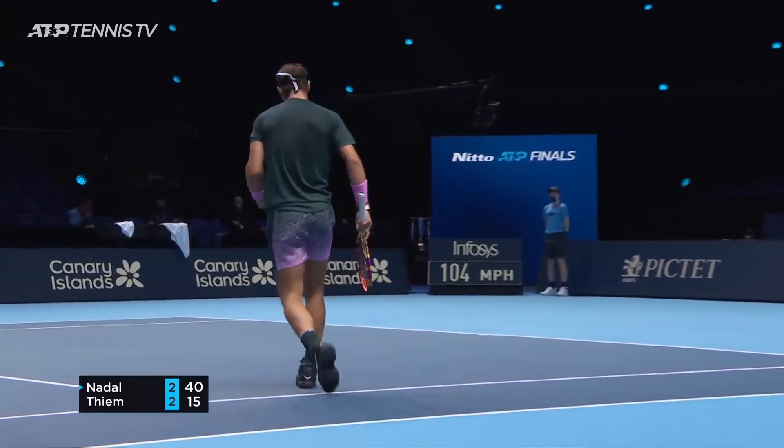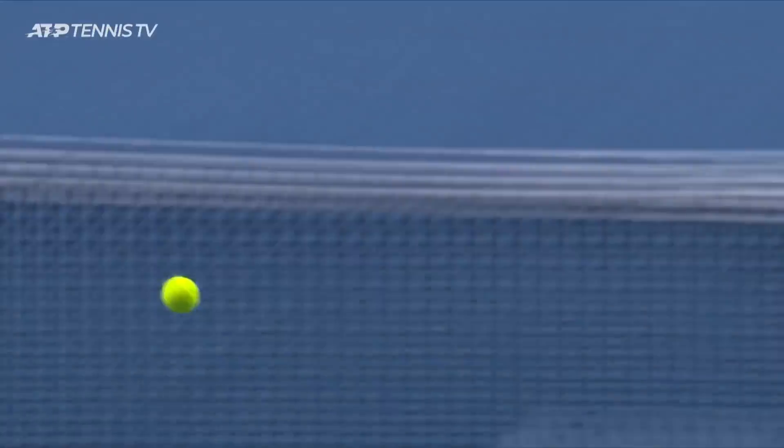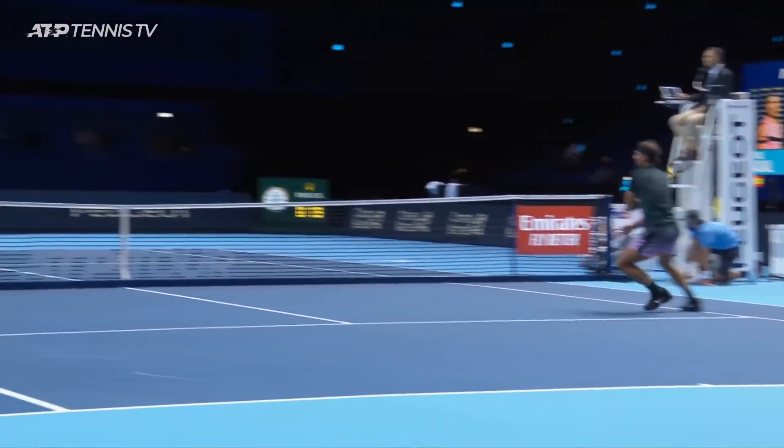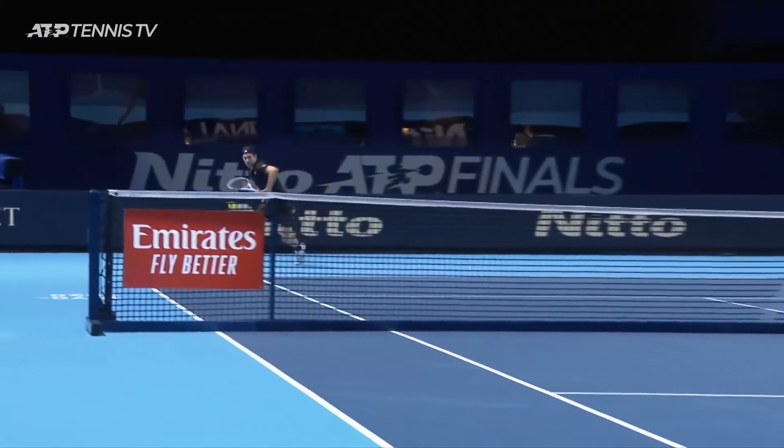What a volley. Great readjustment as well just prior to that. But Rafa Nadal is looking sharp today.